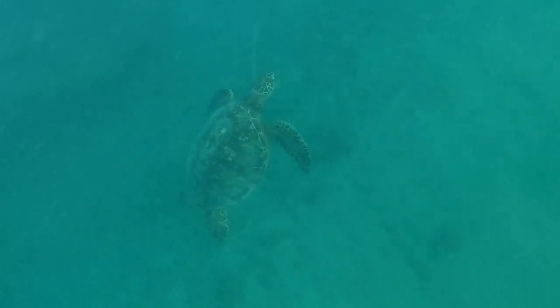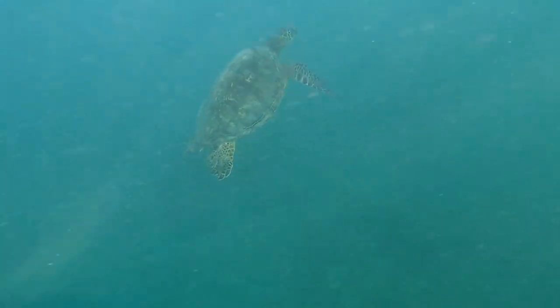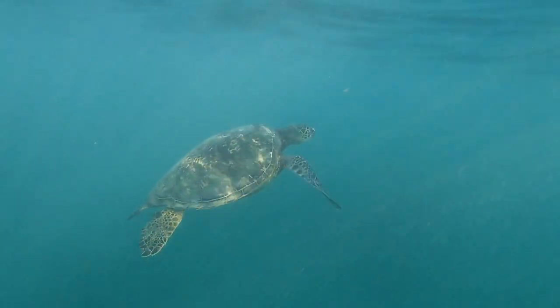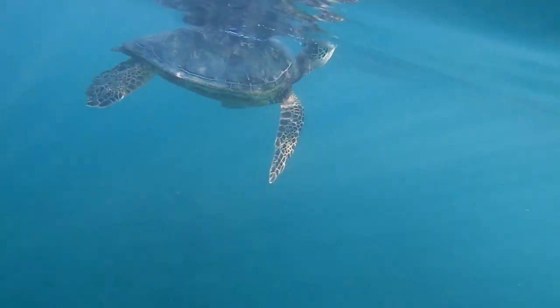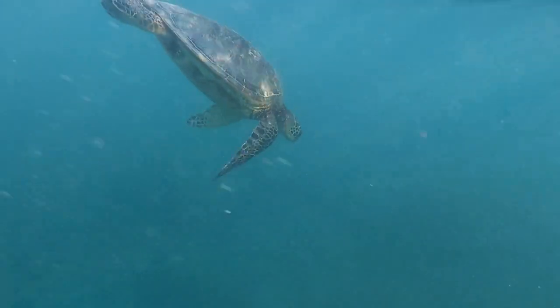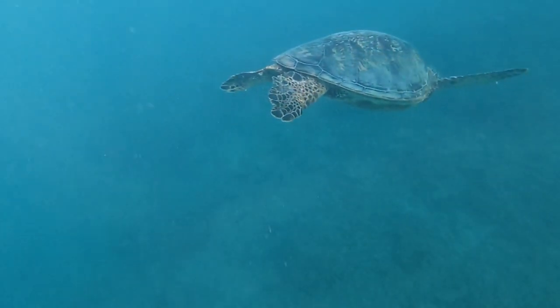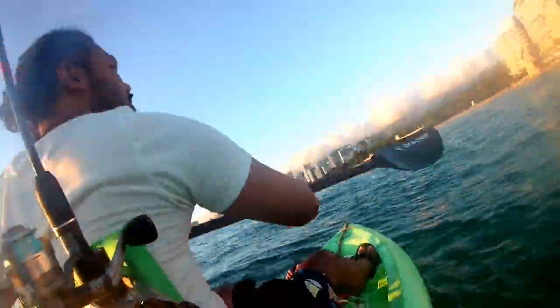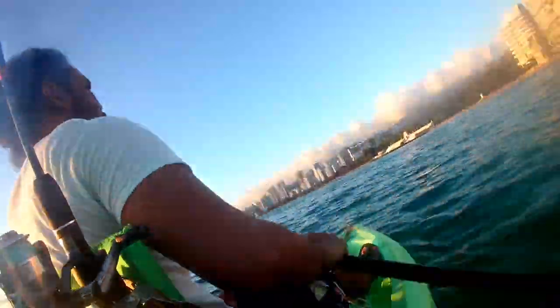After a while, I decided to go trolling. While doing that, Rachel off in the distance was able to capture a video of a sea turtle taking a breath. I did some trolling for about 30 minutes and that whole time there was no bite at all.